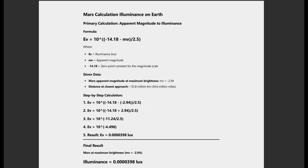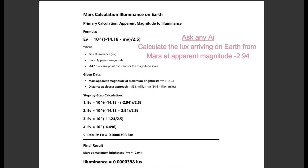Let's quickly have a look at how we get this low value for Mars. We can use Mars' stated apparent magnitude — how bright it is. Using the formula at the top, we get 0.0000398 lux for Mars illuminance on Earth and your eyes. You can easily check this yourself. Go on any AI and ask: calculate the lux arriving on Earth from Mars at apparent magnitude minus 2.94. Ask it to show the calculations and references.